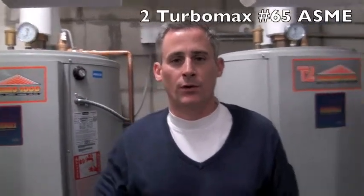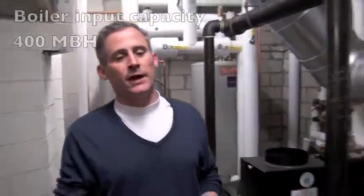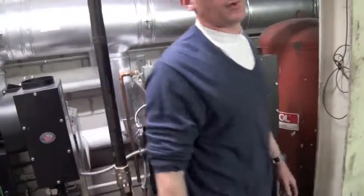Hi, my name is Brad Pendleton with Pendleton Associates. We are the New England representative for TurboMax Instantaneous Hot Water Heaters. We are at Charles River Towers in Watertown, Massachusetts to discuss this boiler room installation. Beside me are two TurboMax T109As that are being fed from four KN10s to my left and one KN6 on the end. This is a 192-unit apartment building.